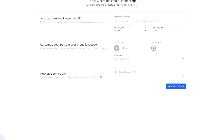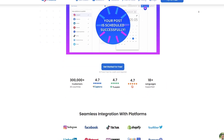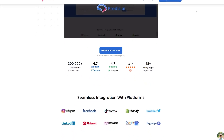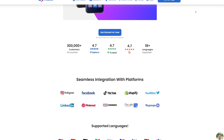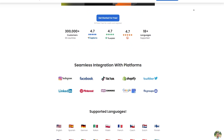The AI technology behind Predis is truly incredible. All you have to do is provide a topic and select your input and output languages, and Predis will do the rest. It'll create a professional-looking video for you in no time. You don't need any video editing skills to use Predis — it's designed with beginners in mind, so even if you've never created a video before, you'll be able to use this tool with ease.